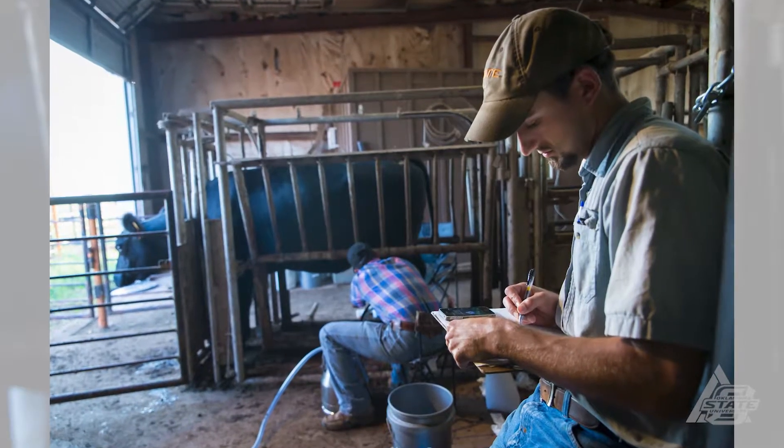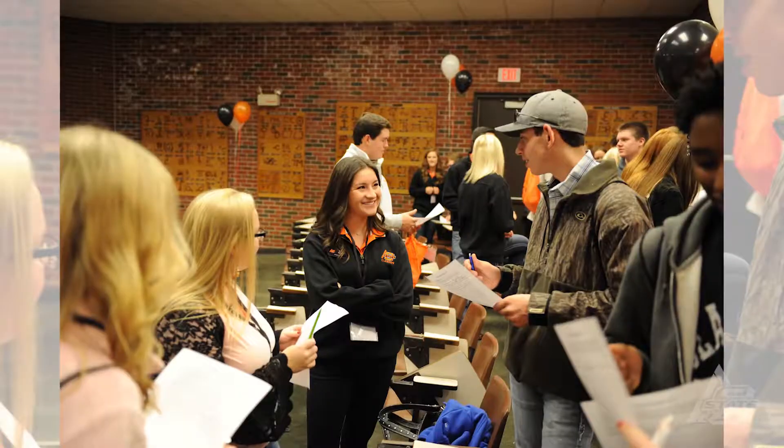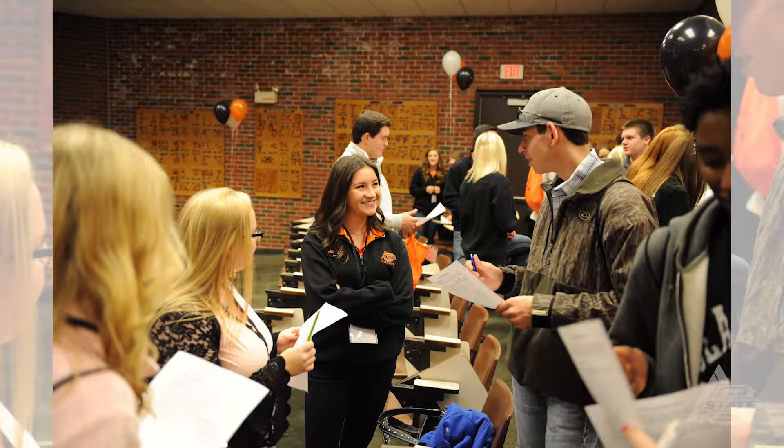I would tell students thinking about getting an animal science degree that they need to look at the opportunities they can get — the experiences with undergraduate research, our competitive judging teams, and leadership positions in different clubs and organizations we have here on campus.